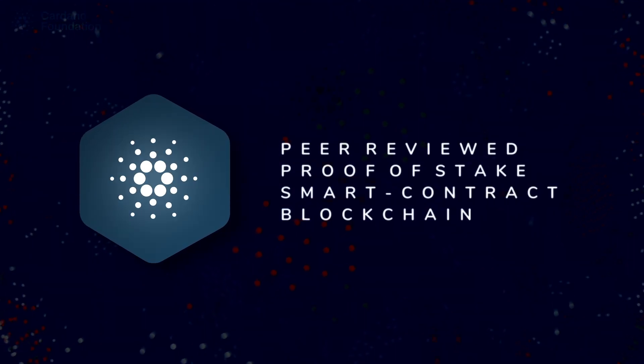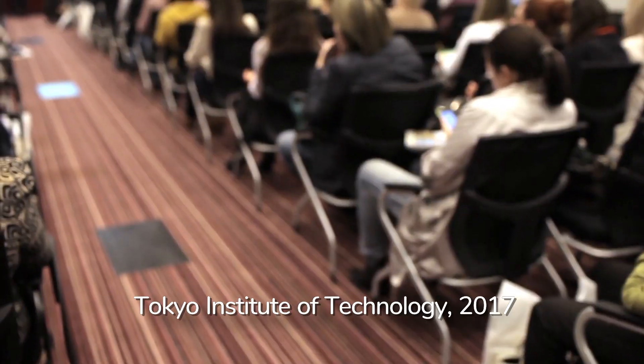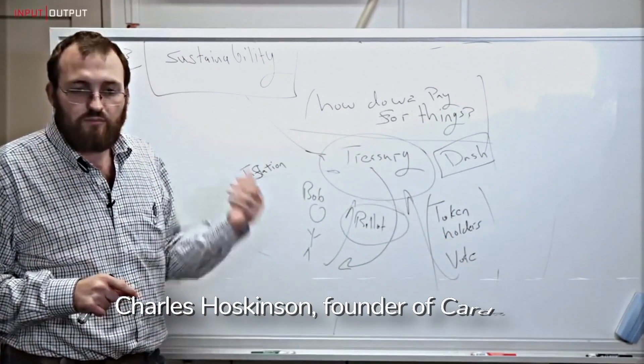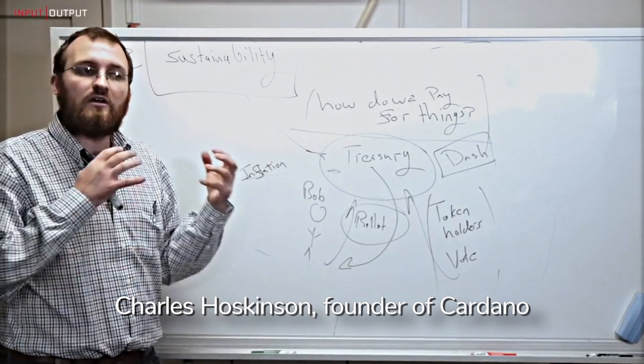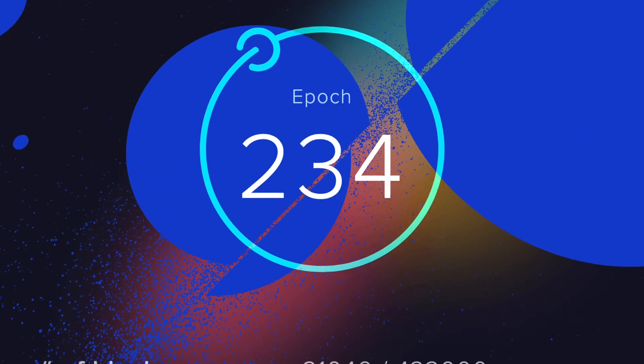Cardano is a smart contract blockchain, but its biggest difference from other smart contract platforms like Ethereum is the extensive research and testing that's done for each and every upgrade before it's released. The construction of such a system is a tremendous endeavour and requires quite a bit of deep thought. Everything that's integrated into Cardano is researched and peer reviewed before it's tested and eventually added to the blockchain.